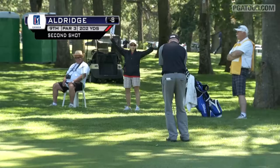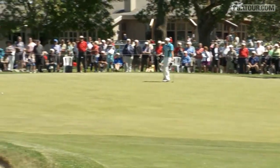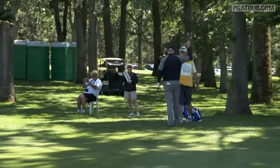Let's take a look at the other American in contention this weekend, Tyler Aldridge, coming off birdies on seven and eight. On the par three ninth, he missed the green — looked like that birdie streak would end — but he says not so fast, as he has an incredible chip-in for birdie to get to nine under par.